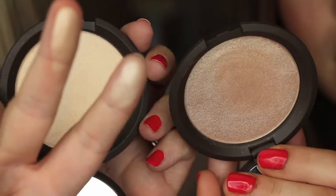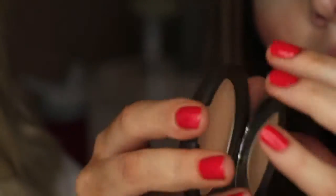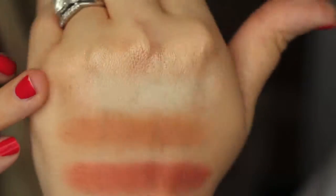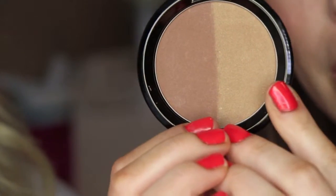We each got a new Becca Shimmering Skin Perfecter — I got Opal and Sarah got Moonstone, since we already own each other's shade. Moonstone is a little lighter; Opal has a more yellow, opaly tint to it. I also got the Becca Shadow and Light Bronze and Contour Perfecter — it has a shimmery bronzer side and a matte contour shade, with really beautiful chrome-like packaging.